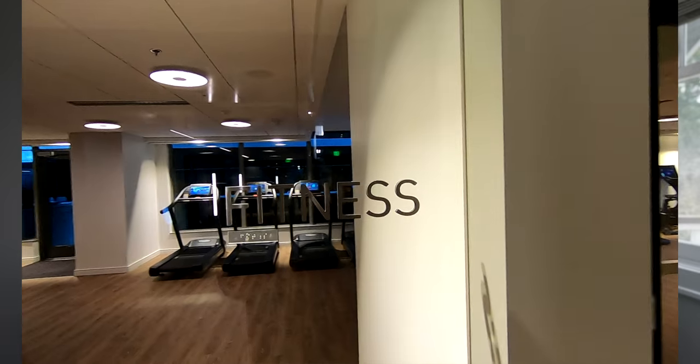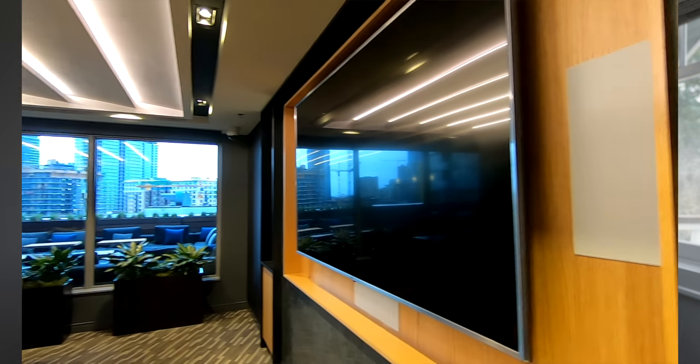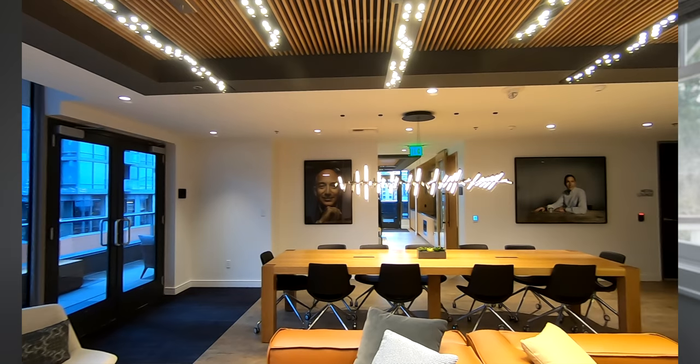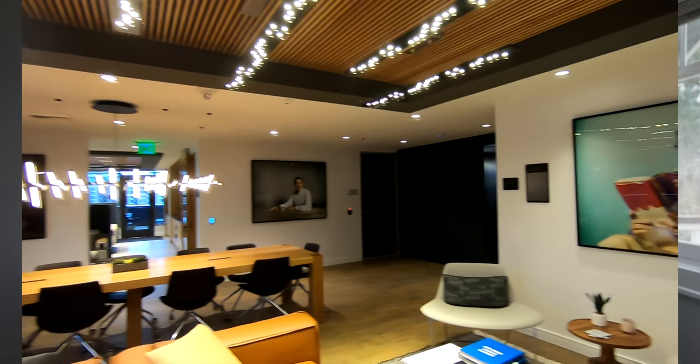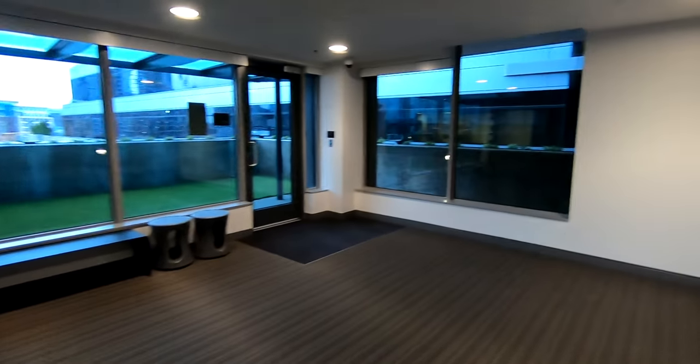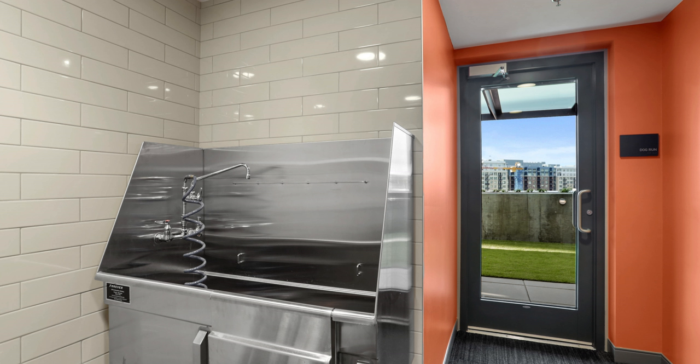Down on the seventh floor is where you have fitness — a pretty nice gym, which I'll show you. There's also a media room where you can reserve the space to watch a movie, watch the Super Bowl, or host a birthday party. And there's a cool assortment of outdoor space including a pet relief area, and even a large bathtub-style station to groom your dogs in the building.